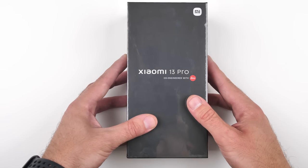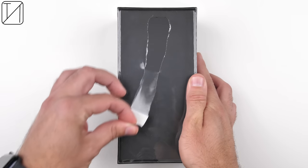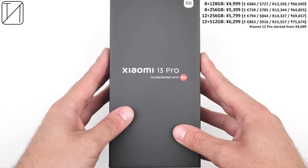The Xiaomi 13 series is finally here and I have the top-end variant with me today, the Xiaomi 13 Pro. Not only does it check all the right boxes, but it may very well be a contender for best smartphone of 2023, even though the year has barely started. The phone is set for a global launch later this year, so global pricing is still unknown, but it started around $700 US in China — and you get more than what you pay for.